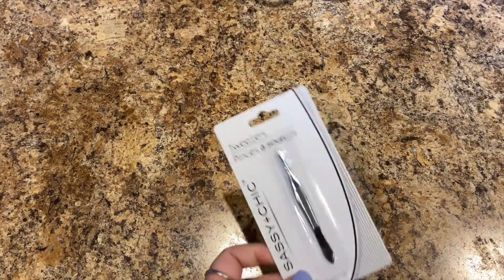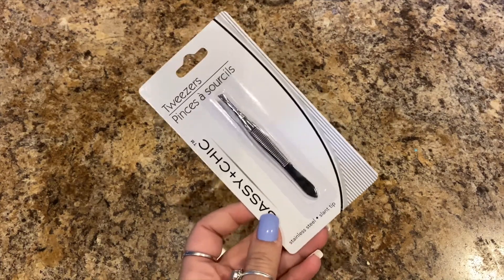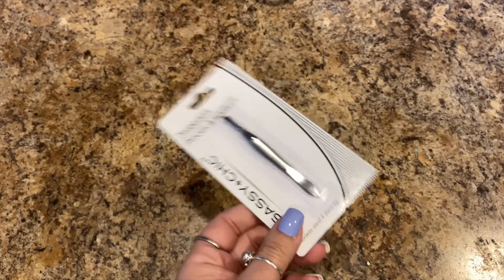Next, I can't find my tweezers so I picked up a pair of Sassy and Chic tweezers — stainless steel, slant tip. Gotta get those chin hairs, eyebrows, and mustache hairs, you know what I'm saying.